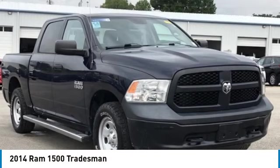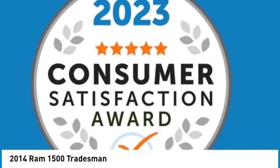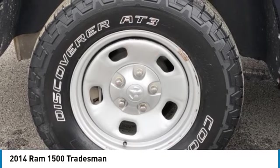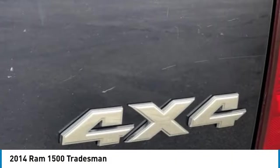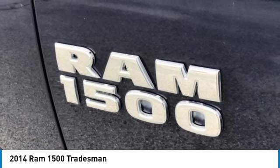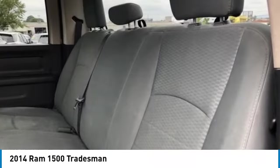Looking for the right vehicle? Check out the 2014 Ram 1500, which went against the Chevrolet Silverado, Ford F-150, and Toyota Tundra — all excellent trucks in their own right. The Ram took home the prize for its well-rounded strengths.